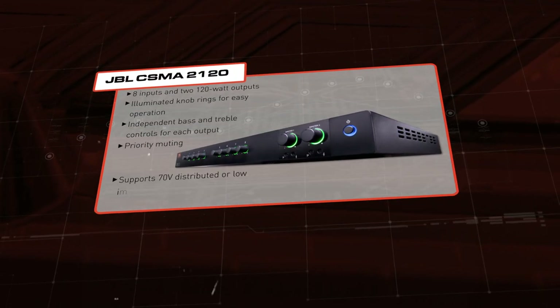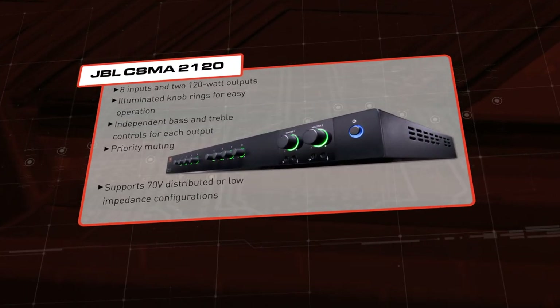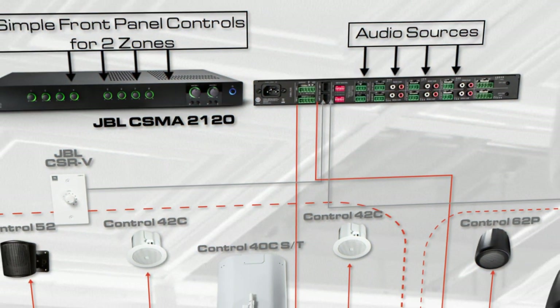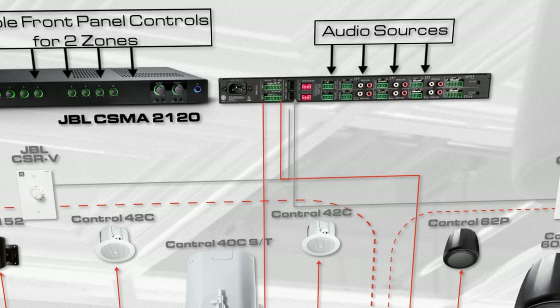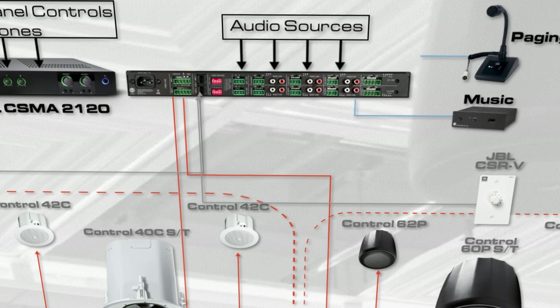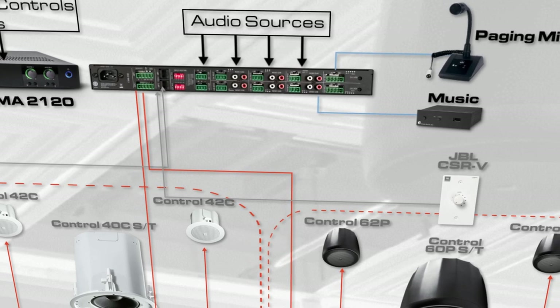A JBL mixer amplifier provides all the control and amplification necessary for a two-zone system, typical for a restaurant space. The JBL CSMA2120 has eight analog inputs for sources such as streaming music services or paging microphones, that can be routed to one or both zones.